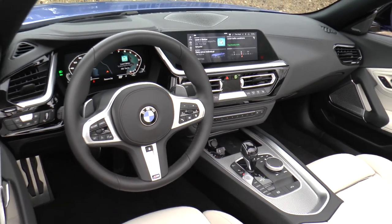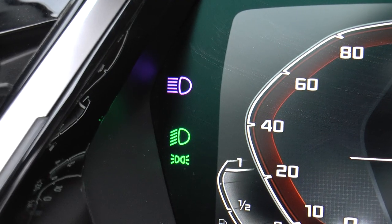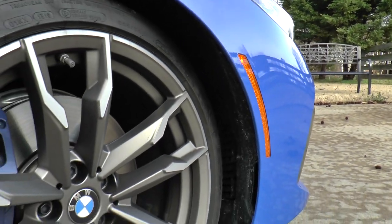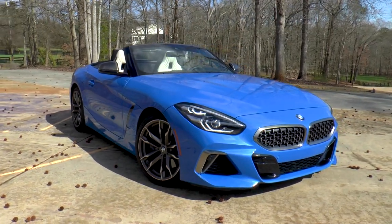The premium package adds heads-up display, wireless charging, Wi-Fi hotspot, and remote engine start. The executive package provides the nice-sounding 12-speaker, 464-watt Harman Kardon surround sound system, ambient lighting, automatic high beams, and adaptive full LED lights. Wrap things up with the 19-inch double-spoke cerium gray wheels and Masano Blue paint, and you get a total MSRP of $70,245.